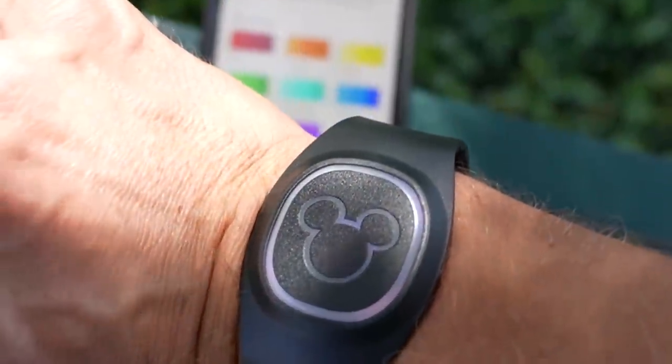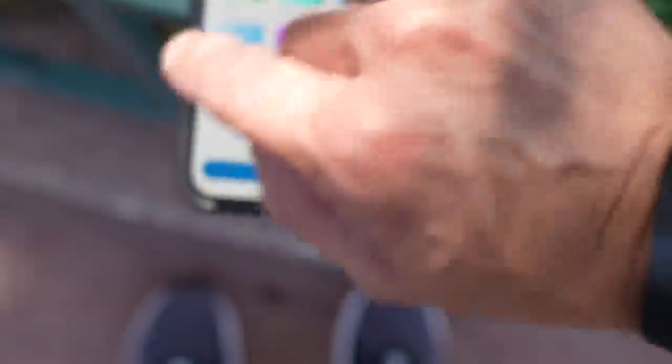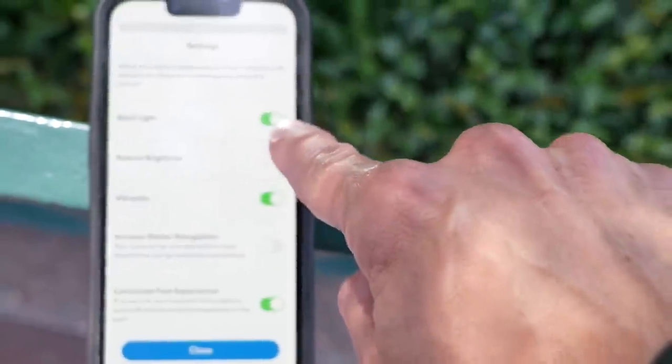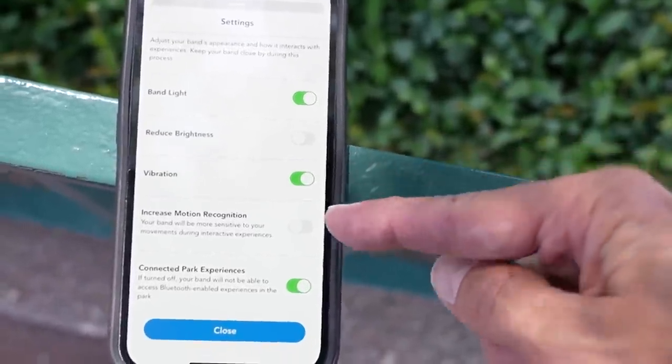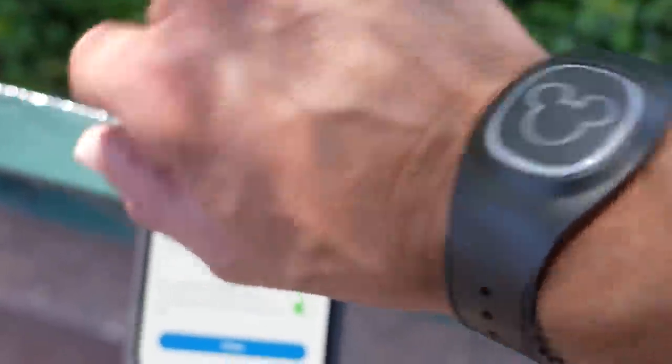Another thing: you can change the color options for the lighting — ocean blue, pink, green, red. I don't know exactly when these lights happen but I'm going to pick ocean blue. In settings, I can turn the light off, turn vibration off. I'm going to increase motion recognition because that's what they recommend. Connected park experience you can turn off to save battery. My battery still says full, so I think it's going to last a while.